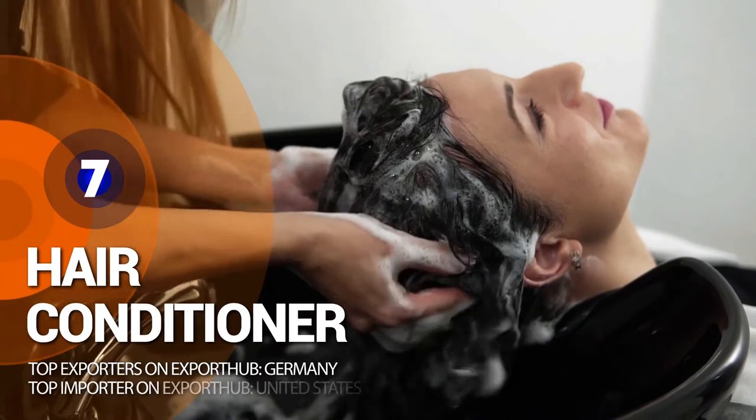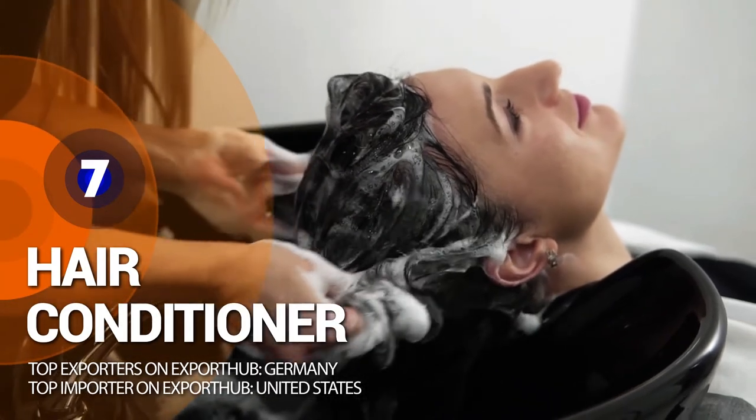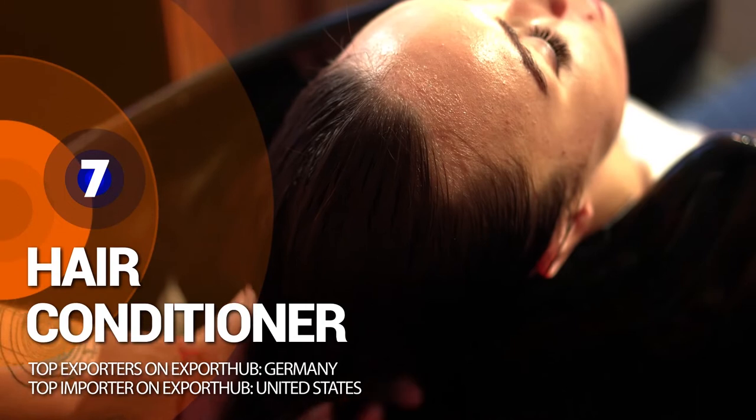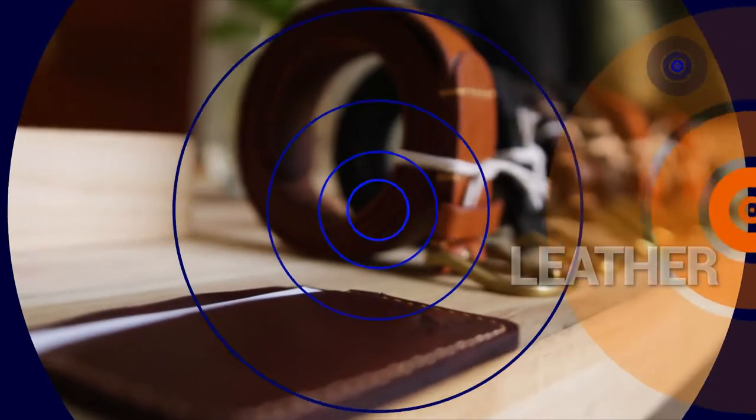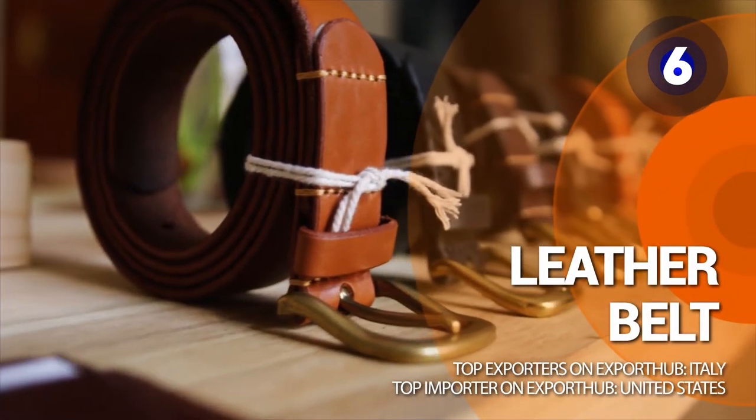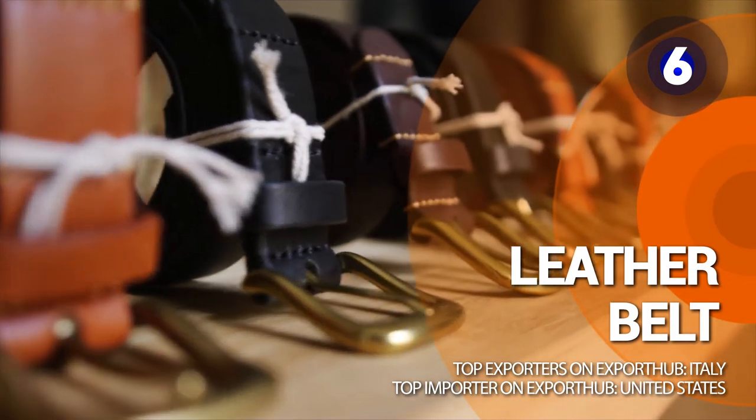Number 7: hair conditioner. Conditioner smooths out your hair's cuticle layer and leaves a protective layer on top of each strand, protecting them against the environment and heat.